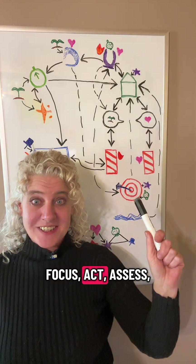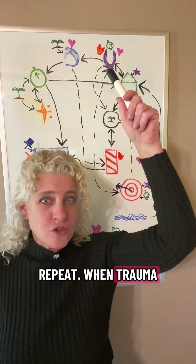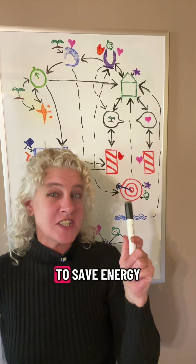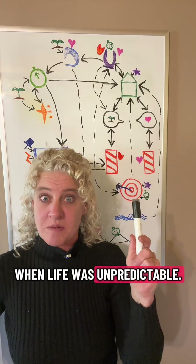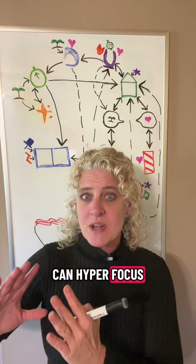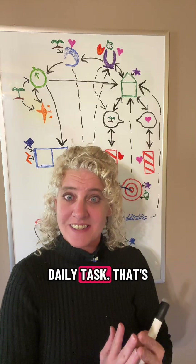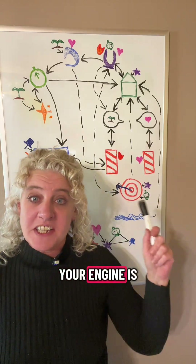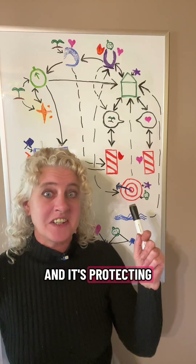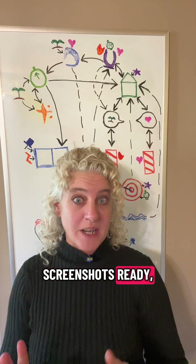Focus, act, assess, repeat. When trauma hits, the loop stalls. The basal ganglia learned to save energy when life was unpredictable. That's why survivors can hyper-focus on distraction, but freeze on daily tasks. That's not laziness. Your engine is stuck in survival mode, and it's protecting your battery's energy.